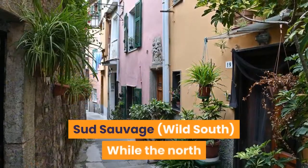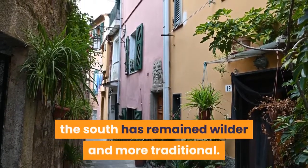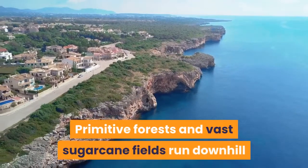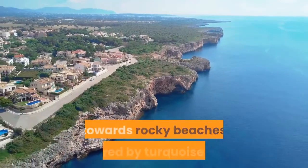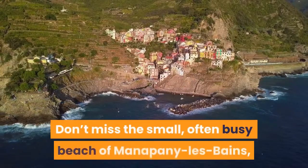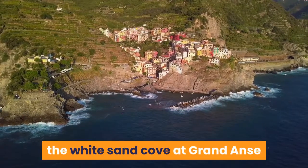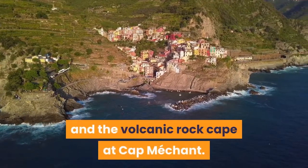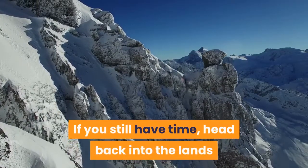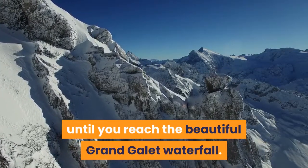Sud Sauvage — wild south. While the north and west coasts are more urbanized, the south has remained wilder and more traditional. Primitive forests and vast sugarcane fields run downhill towards rocky beaches battered by turquoise seas. Don't miss the small, often busy beach of Manapany-les-Bains, the white sand cove at Grand Anse, and the volcanic rock cape at Cap Méchant. If you still have time, head back inland and drive along the Langevin River until you reach the beautiful Grand Galette Waterfall.